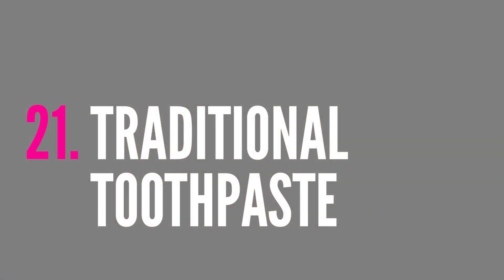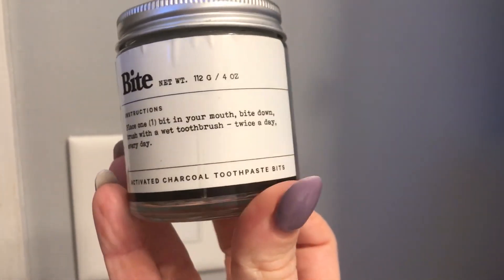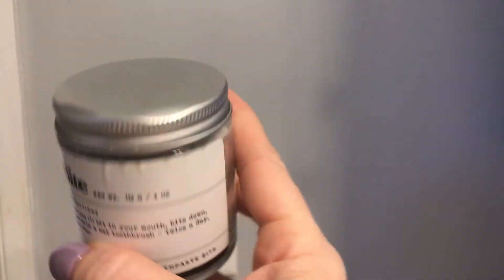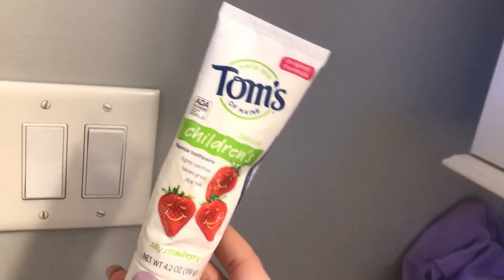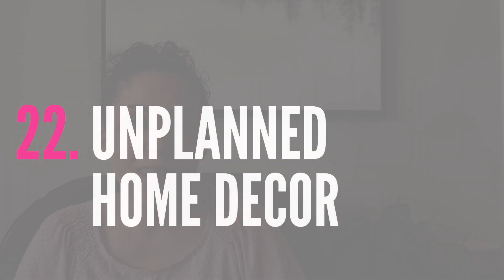We also no longer buy regular toothpaste in a plastic tube. We buy toothpaste in a jar — it's called Bite — and it comes in compostable, biodegradable packaging. It's a subscription, so every couple of months you get a refill and top up your glass jar. My husband and I use this and it's been great. The kids still use their regular kid toothpaste, but for us this has been a much more eco-friendly option.